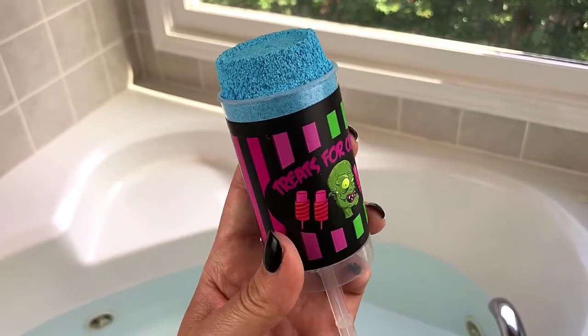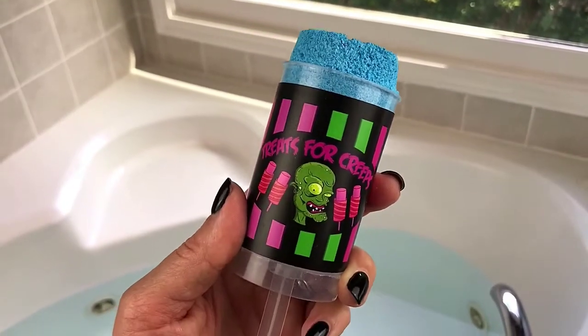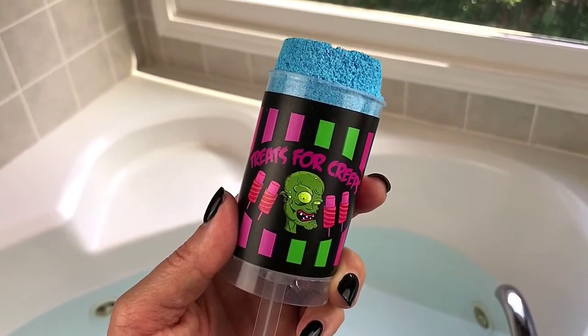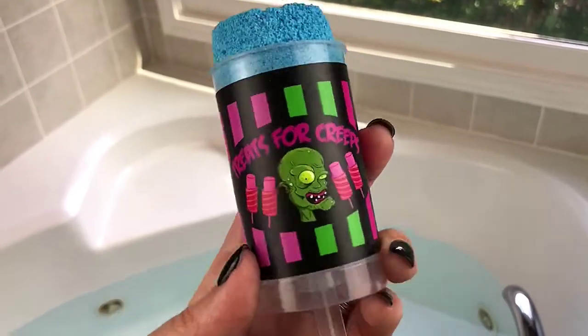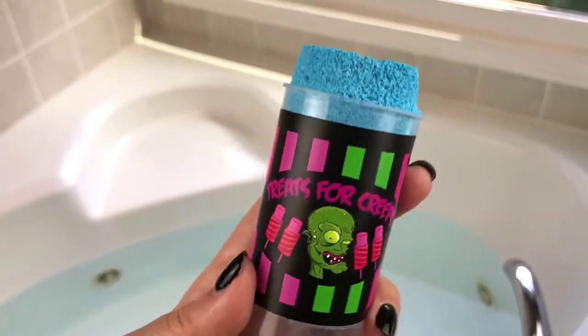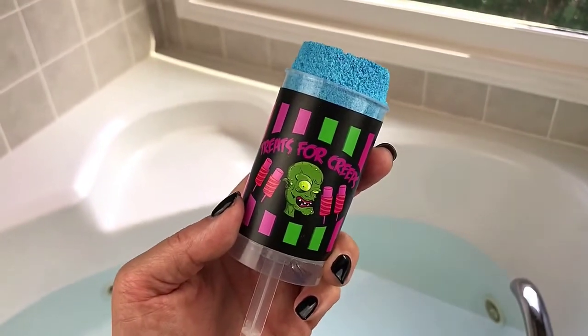Let's go ahead and get Treats for Creeps in the water and see what he looks like. He is scented in pineapple and sour apple. He smells really, really nice and fruity and tart, but look at this packaging — so awesome. Okay, let's get started.